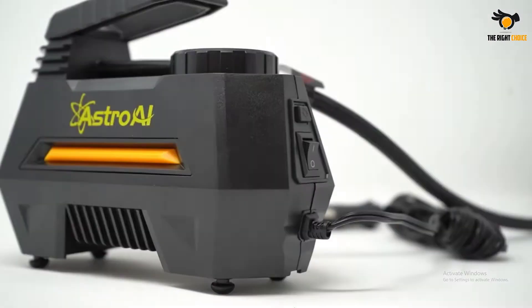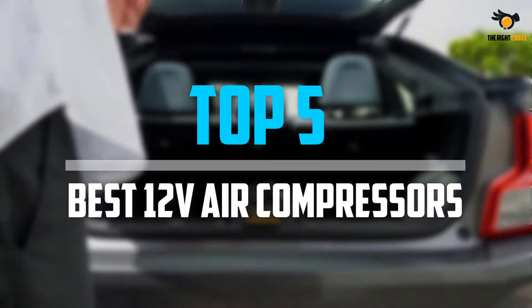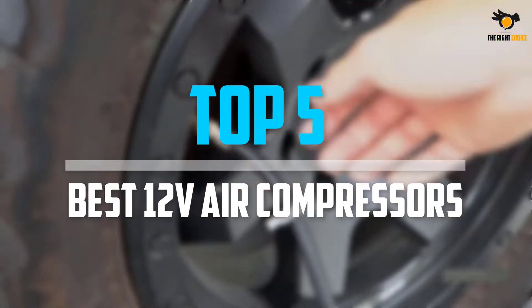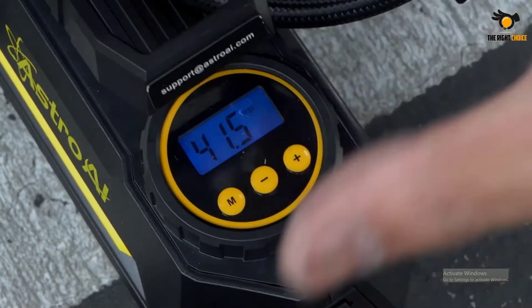What's up guys, in this video we will look at the top 5 best 12V air compressors on the market right now. We made this list based on our personal opinion, hours of research, and customer reviews.